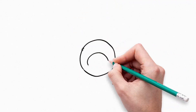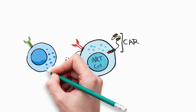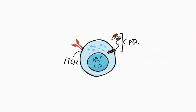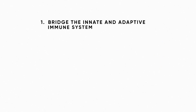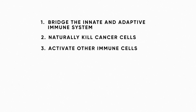There are distinct advantages of the iNKT cell therapy platform versus other technologies such as NK and T-cells. We would like to share the benefits supporting iNKT cell superiority. iNKT cells are one of the most potent naturally occurring immune cell types. First, they bridge the innate and adaptive immune system. Second, they naturally target and kill cancer cells. Third, they activate other beneficial immune cells.